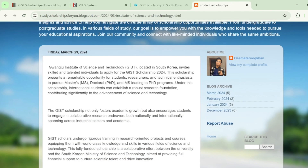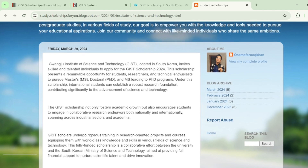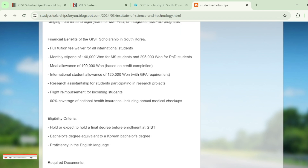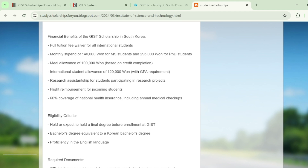We'll come onto the scholarship website — I'll also mention the link in the video description. The financial benefits include tuition fee waiver, a monthly stipend of 1,400,000 won for MS students and 2,950,000 won for PhD students, a meal allowance, an international students allowance, and research assistantship if you participate in a research project. You'll also get flight reimbursement, meaning your flight tickets will be paid by the scholarship.